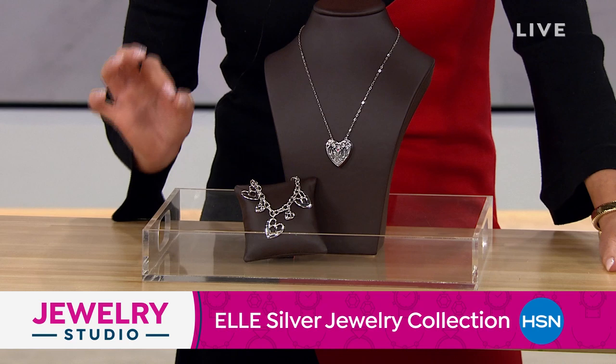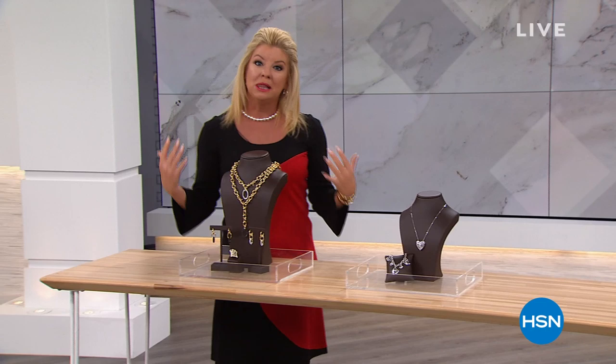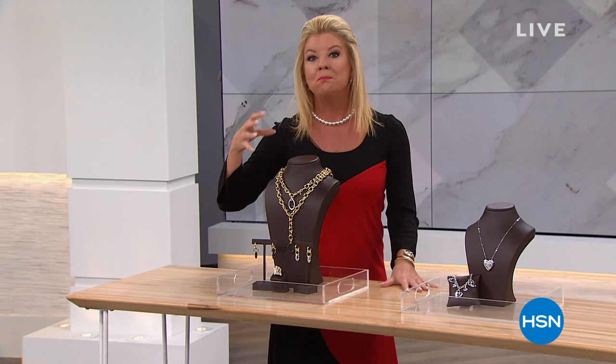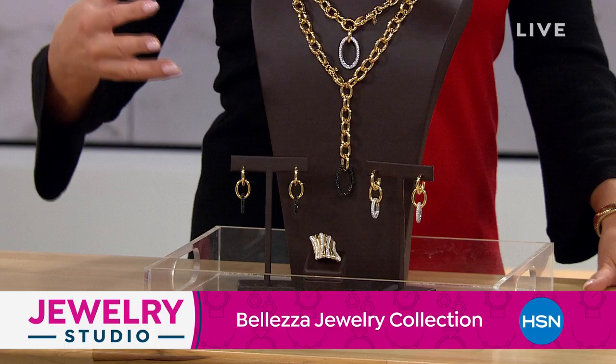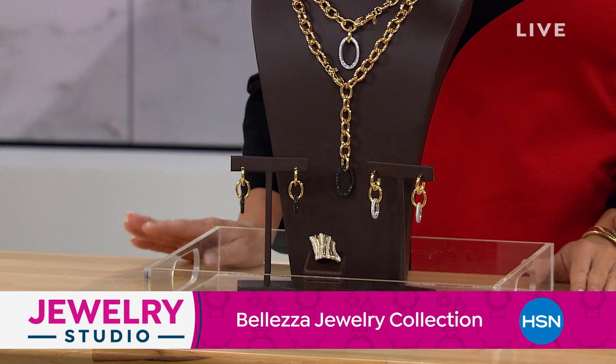I also want to talk about one of our beloved jewelry brands here at HSN that is exclusive, all inspired by Italian craftsmanship, and that is Baletza Jewelry. This is a little sneak peek of what's going to be coming up from Baletza. We have one of our number one top-selling Lyra watches that sold out in one airing that we're going to be highlighting from Baletza as well.